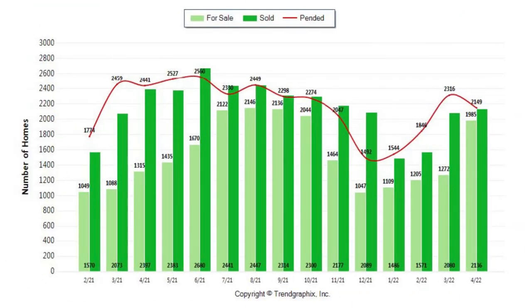If you take a look at this first graph, this is the inventory graph. This is really the leading measure that everyone is taking a look at to see where we're going. The active inventory has gone from 1,272 homes last month — it's jumped up to 1,985 homes, and that's a 64% increase.